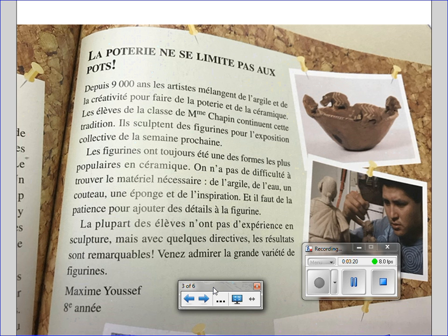Les figurines ont toujours été une des formes les plus populaires en céramique. On n'a pas de difficulté à trouver le matériel nécessaire: de l'argile, de l'eau, un couteau, une éponge et de l'inspiration. Il faut de la patience pour ajouter des détails à la figurine.